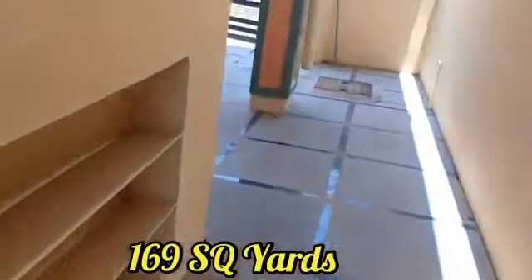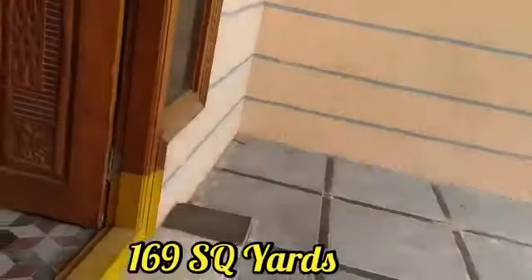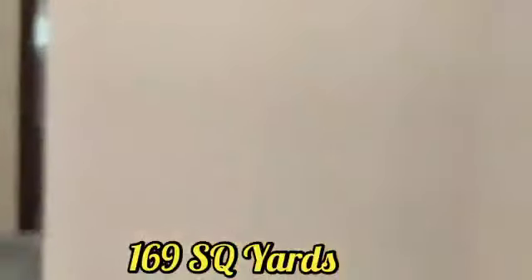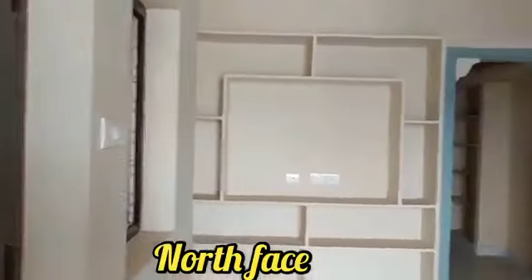The total occupancy is 169 square yards. We are going to construct a good spacious house. The house has good quality materials and we are going to construct a north facing house.